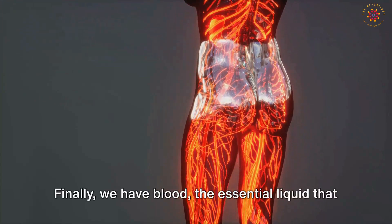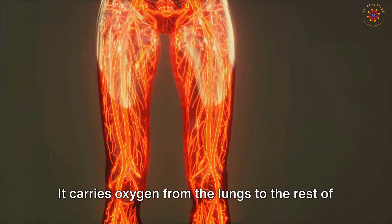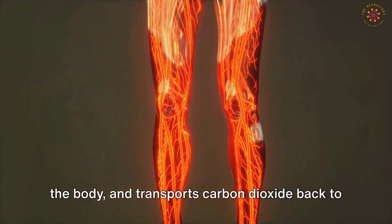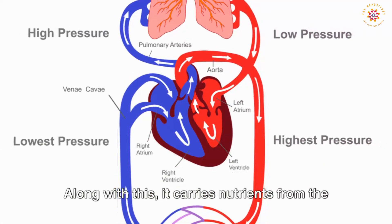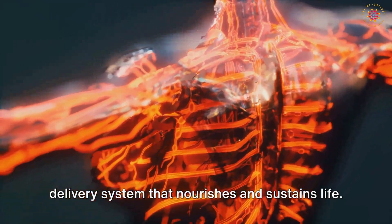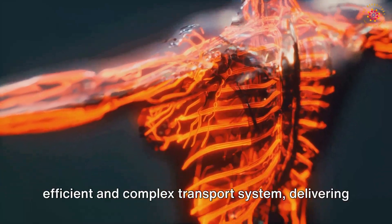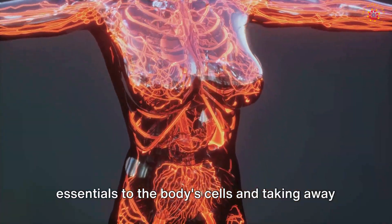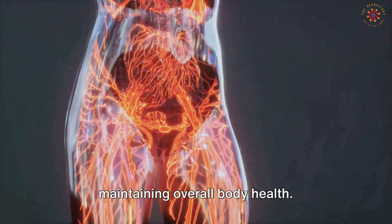Finally, we have blood — the essential liquid that flows through this network. It carries oxygen from the lungs to the rest of the body and transports carbon dioxide back to the lungs to be exhaled. It also carries nutrients from the digestive system to all cells, acting as a delivery system that nourishes and sustains life. In essence, the circulatory system is an efficient and complex transport system, delivering essentials to the body's cells and taking away waste products.